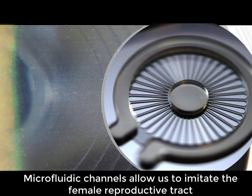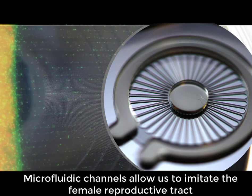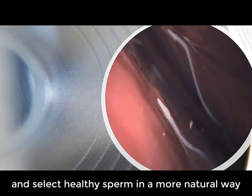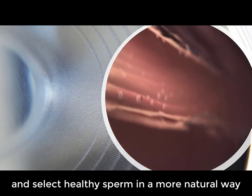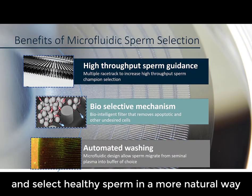My PhD focuses on the development of new sperm selection technology through microfluidics. Microfluidics allows more natural sperm selection without the need for damaging centrifugation. We are using biologically inspired microchannels that mimic the grooves and environment inside the female reproductive tract to select healthy sperm in the safest way possible.